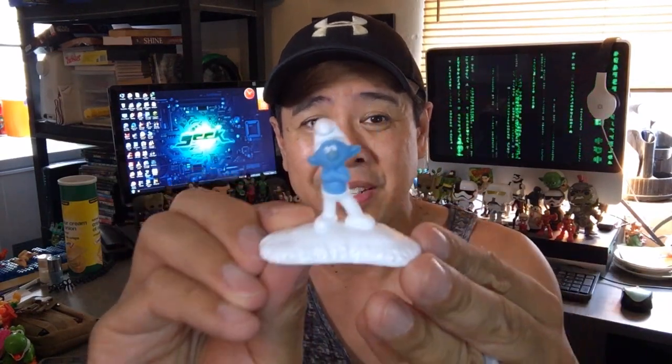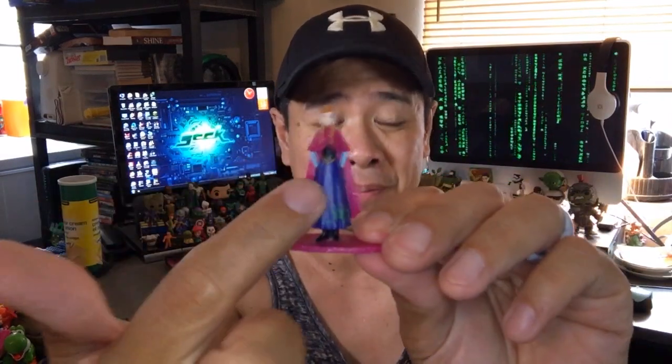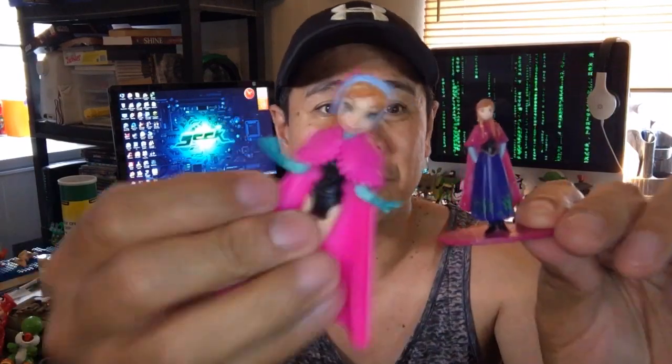I've got another Smurf — a Happy Meal Smurf. And I got another little Anna figure. This one has almost a playing-piece base, which makes me think it's part of a game. But she's also missing her dress — you can see the difference — so that's unfortunate, though it's still a cute little figure.